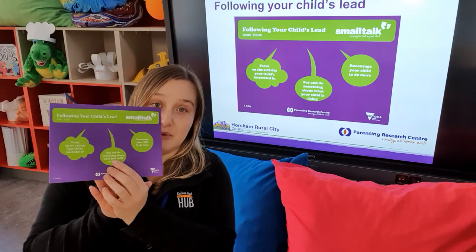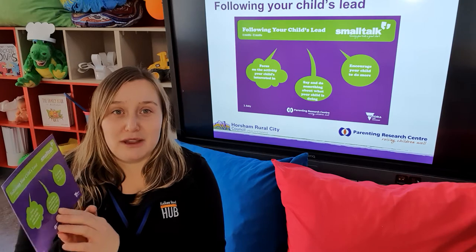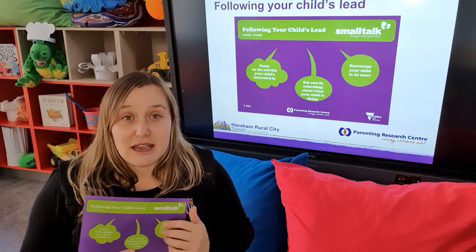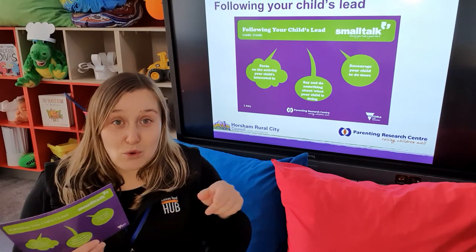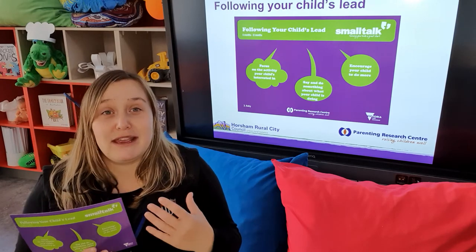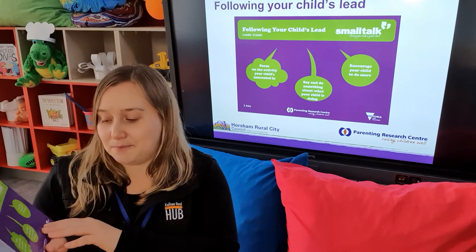Point two is to say and do something about what your child is doing. If your child is running cars along the mat, you can say, 'Wow, I can see you driving your cars — look how the wheels turn!' Or, 'I can see you're going to line the second one up.' So really giving a voice and narrating what you can observe them doing.